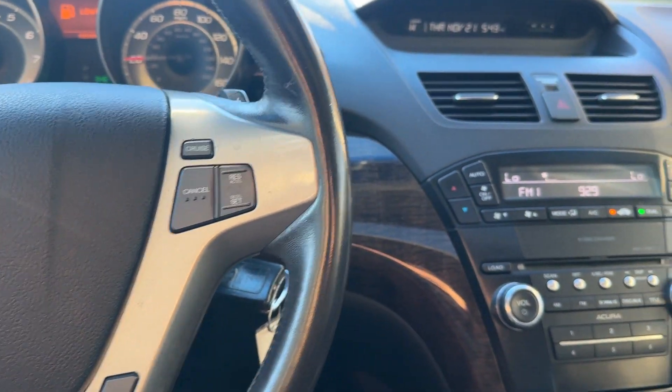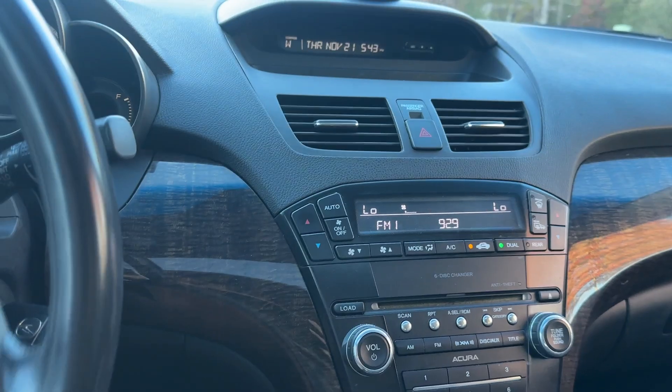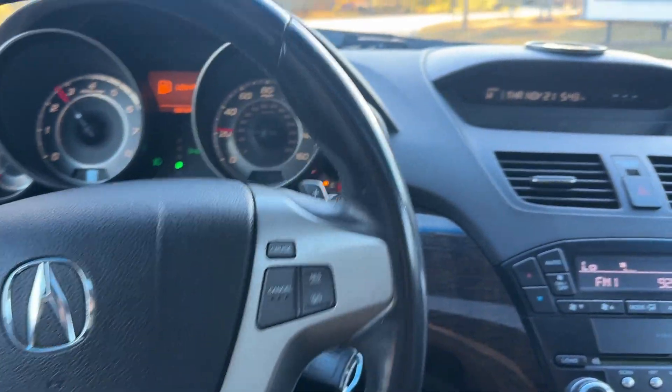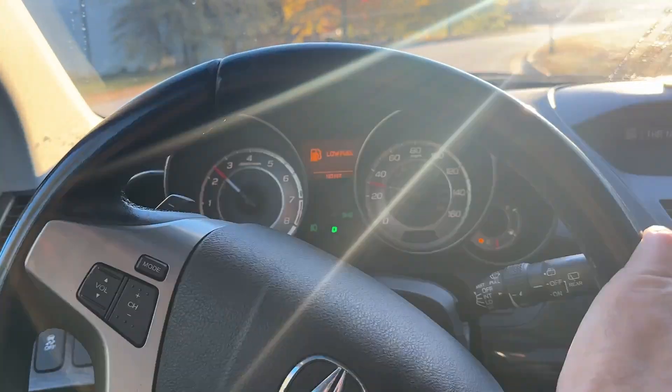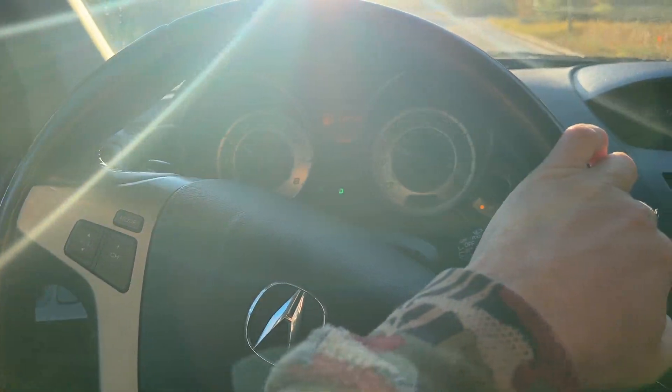I believe this means it has Bluetooth. It has AM, FM, XM, CD, and Auxiliary. That pretty much covers the vehicle. No check engine lights, no airbag lights, no traction control lights — none of that. I'm driving directly into the sun so sorry about that.